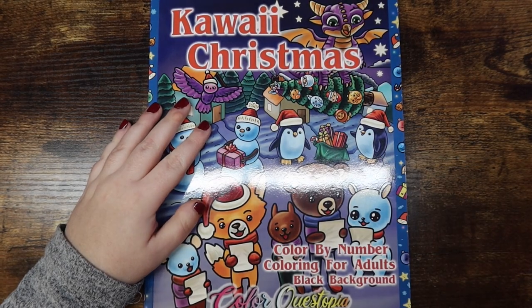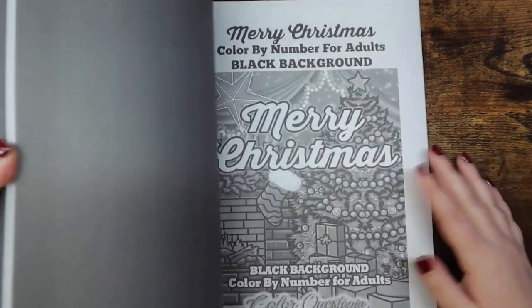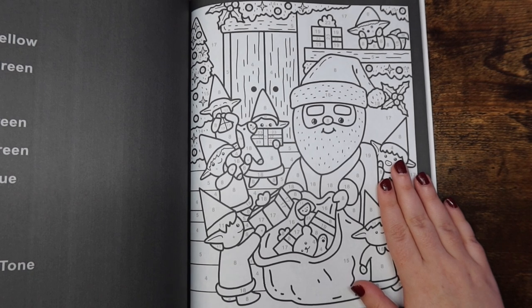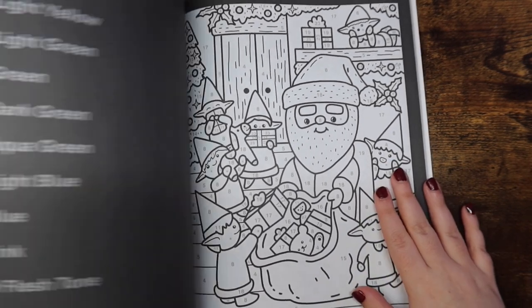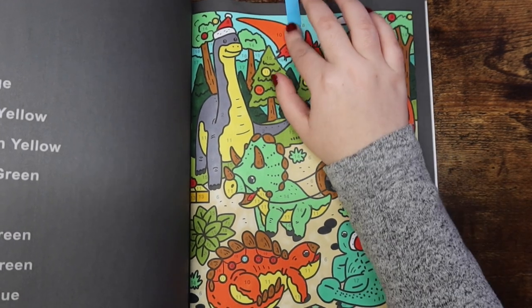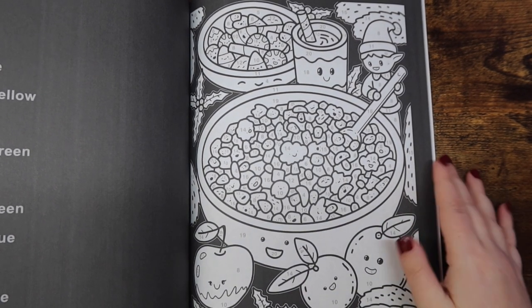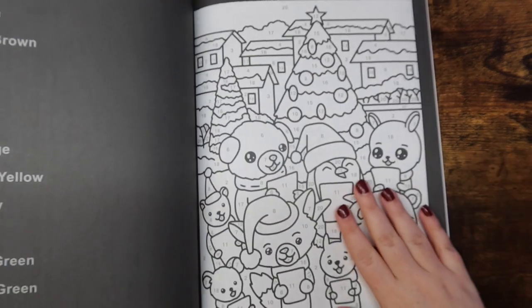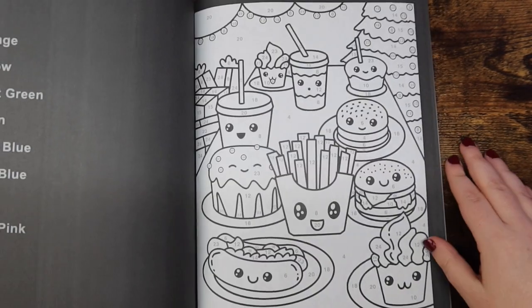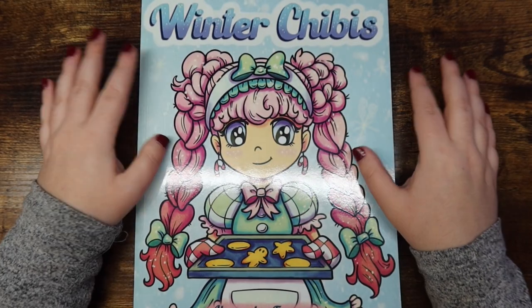Then I have Kawaii Christmas by Colorquestopia — this book is so super cute. There's a sneak peek of my finished pages for the month in here, including a cereal page — I don't think I've ever seen cereal in a coloring book before. I love this book a ton, it's been super fun to color in, and I'm excited to pull it out more next month. I truly recommend anybody pick this up — I adore the food pages and I'm in love with this book.